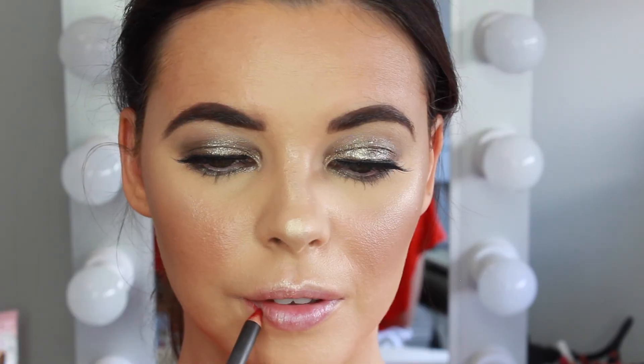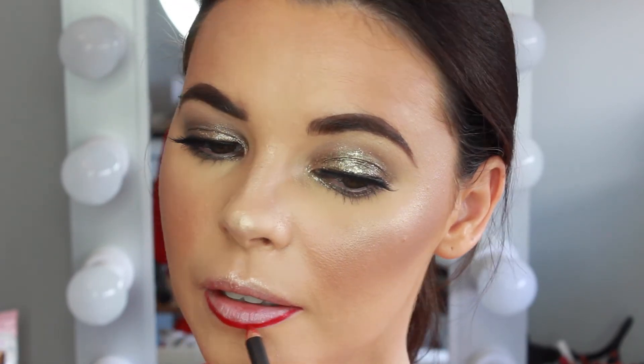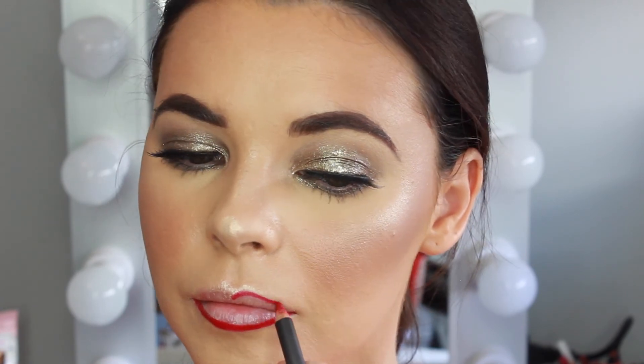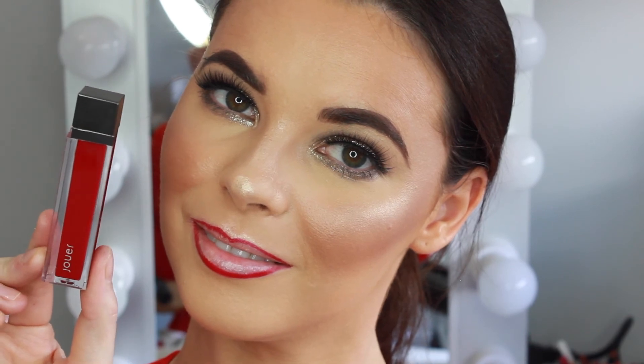Moving on to lips, I'm using the MAC Cherry Lip Liner to line my lips, then I'm using the Jouet Liquid Lipstick in the shade Phrase Bonbon, which is a beautiful vibrant pinky red shade.